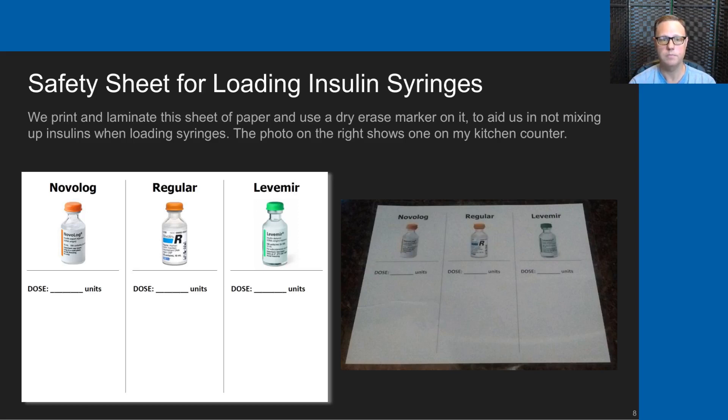Before we used Insul Caps, we used a safety sheet for a couple of years to really help try to prevent insulin mixups. We printed these, laminated them, and kept them on the kitchen counter with our diabetes log book. When we were to pull insulins, we would lay this sheet down and then set the Novolog, the regular, and the Levemir across the top.